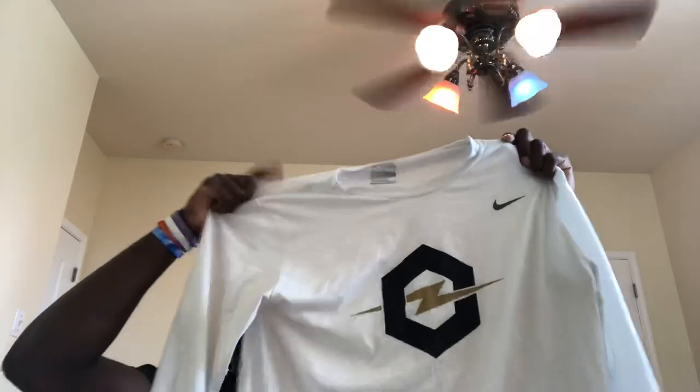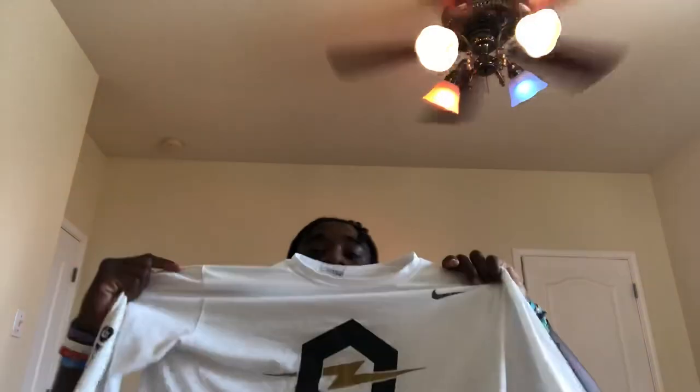Next up we got the Nike Opening long sleeve — no hoodie, just long sleeve. I really like this, I'm going to wear this a lot. Got 'The Opening' going down the sleeve, real nice, gold design in the middle — a little thunder sign, you know what I'm saying.